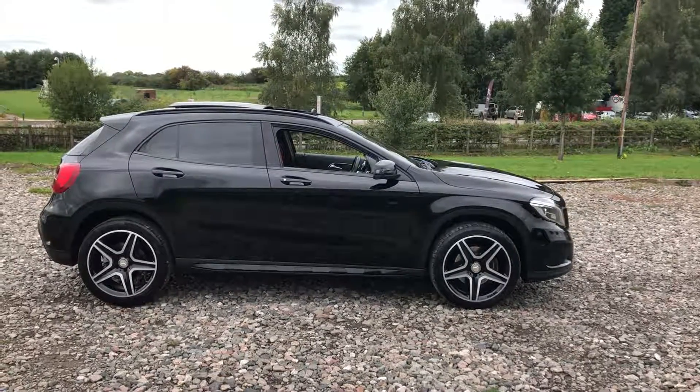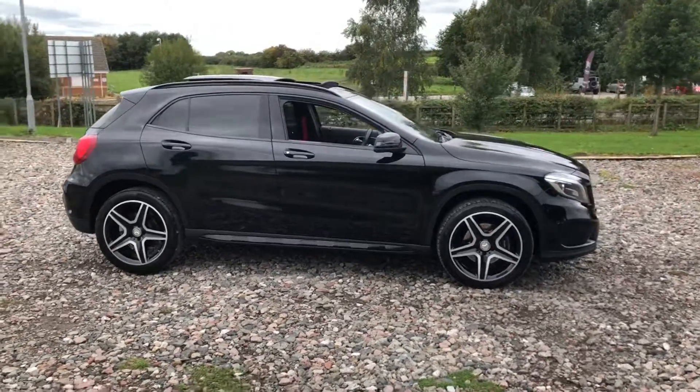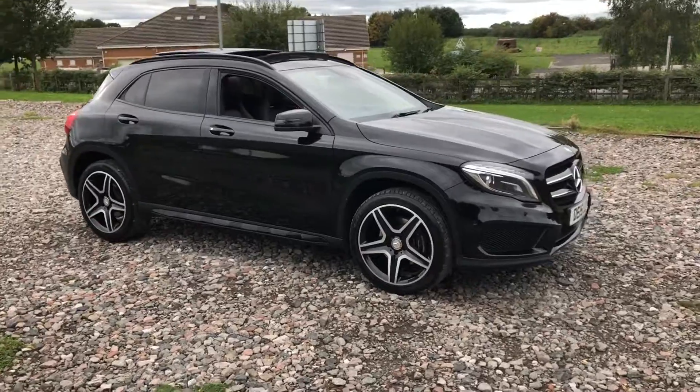Mercedes-Benz GLA 220 AMG 4Matic. It's a 2015 car on 59,000 miles. It has a full service history, it's just been serviced, just been MOT'd — it's ready for you to drive away today.